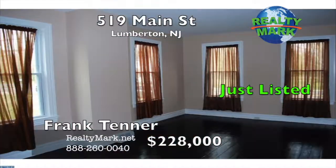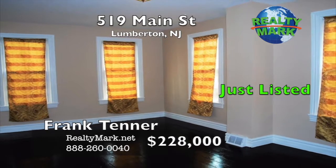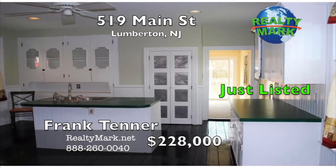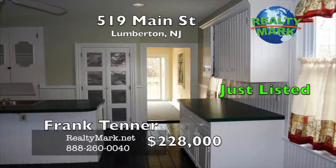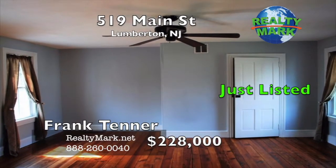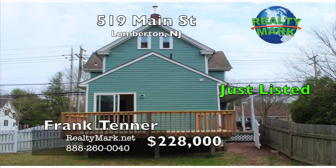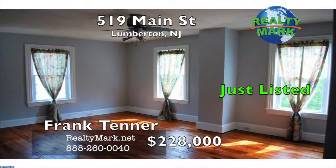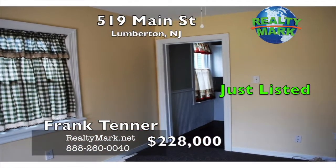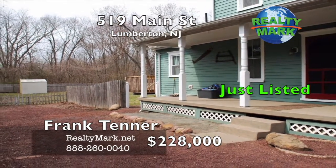Looking for small-town charm with a country vibe but convenient to shopping and major roads? This century-old colonial has been carefully updated but has kept its classic style, boasting original wood floors and moldings. Three bedrooms, two full baths — one on the main floor — and a large kitchen. The two front rooms are identical in size, so you choose which to use as the living room and dining room. A cozy den or family room off the kitchen leads to the back deck and has a full bath and laundry room. Three bedrooms and a bath on the second floor complete this wonderful home. The attic is unfinished but can be converted into a large playroom or bonus room. Call Frank Tenner for more details.